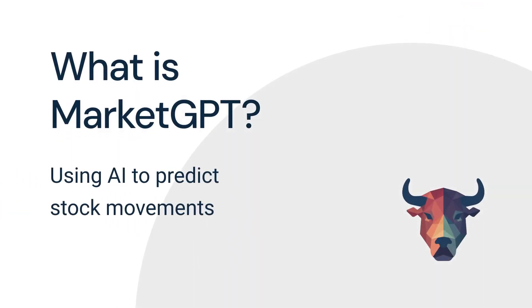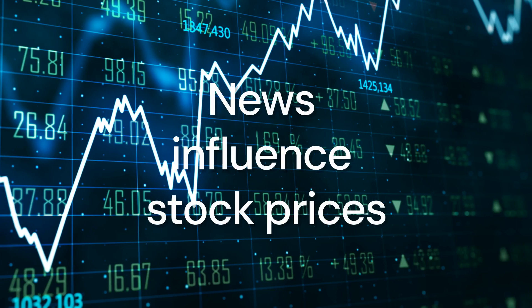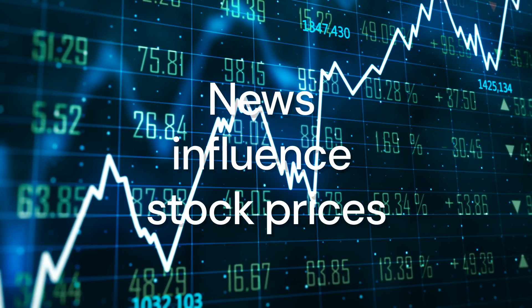In this video, I am going to explain how the MarketGPT stock prediction model works. Every day, hundreds of financial news articles and press releases are published with information on different companies. Based on these news, people buy or sell stocks of these companies. As a result, the stock prices are going up or down.